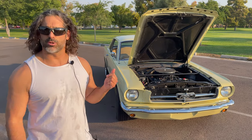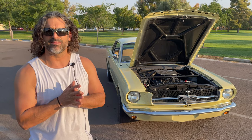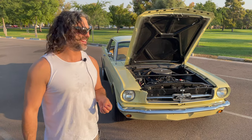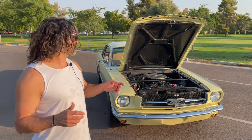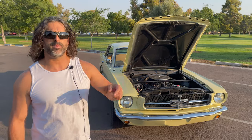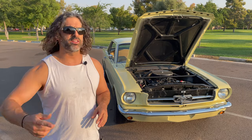I brought the engine to a shop I've used before and had them build it up. I didn't want to spend the rest of my decade getting my fingers dirty and not doing it correctly - I wanted to get it done in a timely manner. They built up the engine in about a month. Then I took the engine and transmission to a shop in Tempe that's been around for about 40 years in the same area.